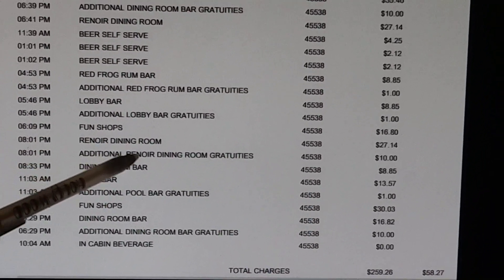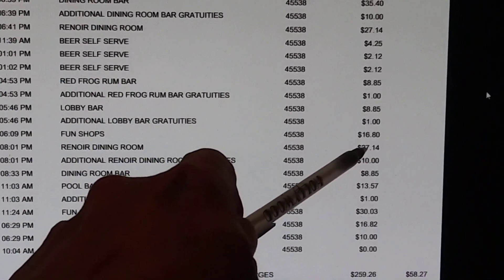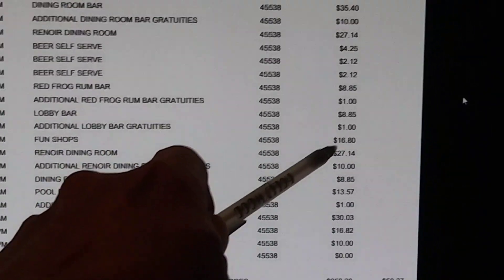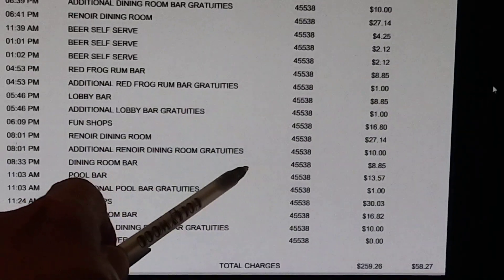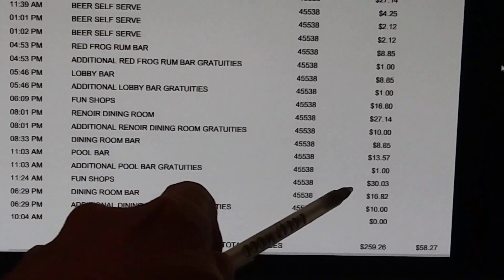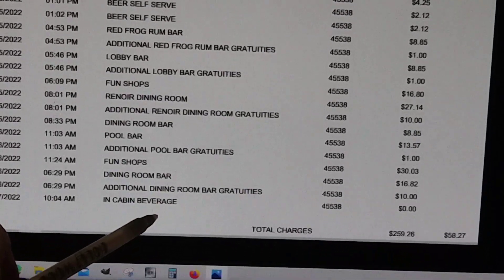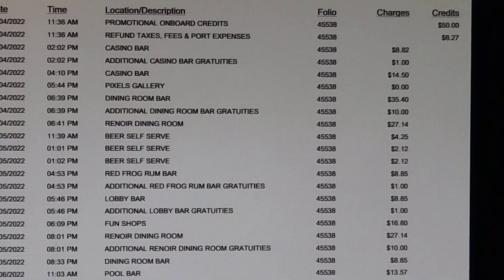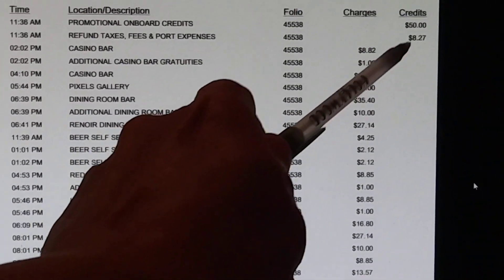The rest of these are dining room charges again — a specialty dinner. I wanted lobster that night so I had to pay for it. I bought a shirt at the fun shops with the 50-year logo on it, and I also bought a couple of watches which I'll show later. The bill looks accurate so I'm happy with it. The main thing is I wanted to see if I got that $50 credit.